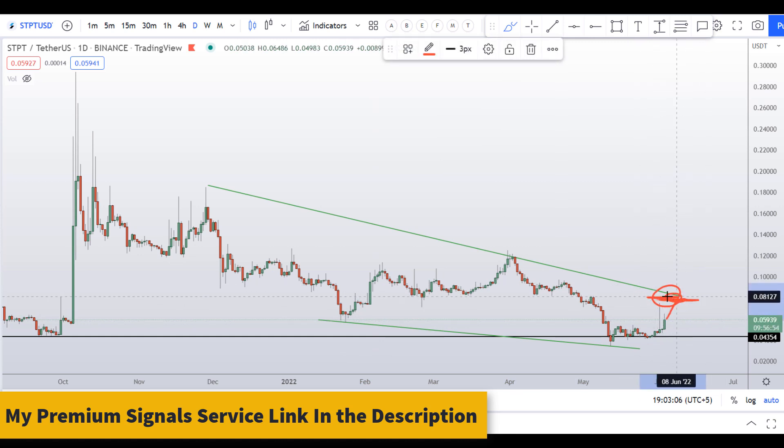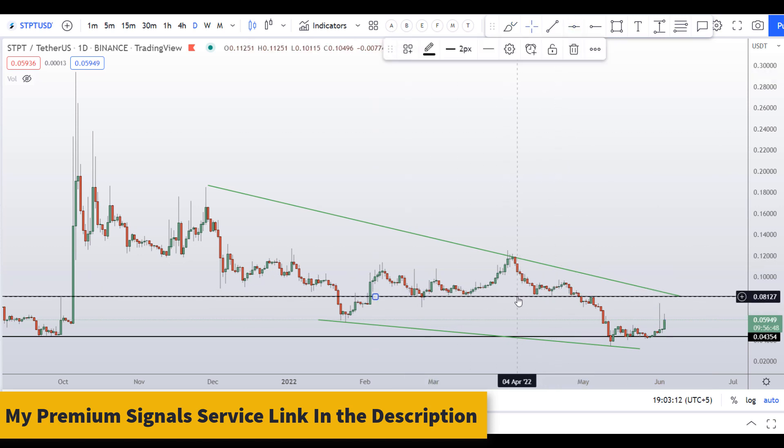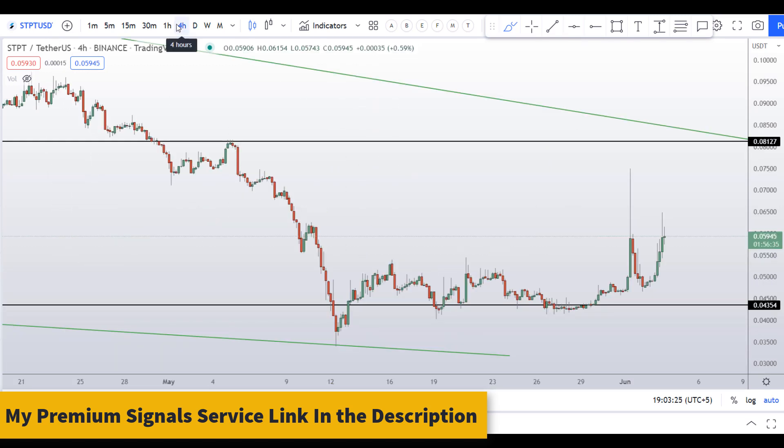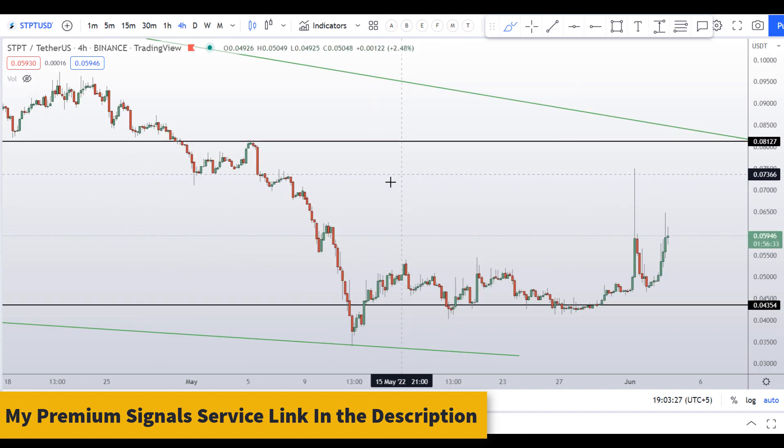This might be the top of the region. You can see this level at around eight cents is also a nice resistance area, with multiple swing points lining up perfectly right here. Let's go to the 4-hour chart to analyze this further.